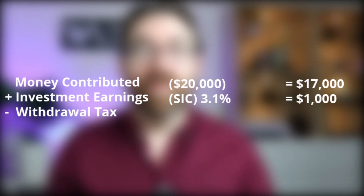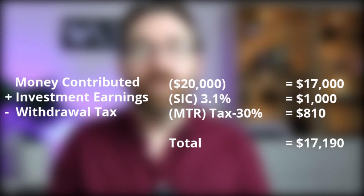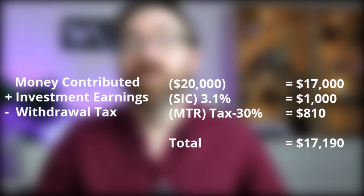Money contributed — like the $20,000 — is based on after you've paid that 15% tax, so this number will be $17,000. For investment earnings, the ATO won't look at what your super has actually made on the share market; instead it gives everyone the same rate of return based on the shortfall interest charge (SIC), which is currently 3.1%. In this example I'll use a flat $1,000 for investment earnings. For withdrawal tax: when you take the money out you're charged your regular marginal tax rate minus 30%. So with a 34.5% marginal tax rate, you'd be charged 4.5% on the withdrawal amount — about $810 — giving a total determination of $17,190.